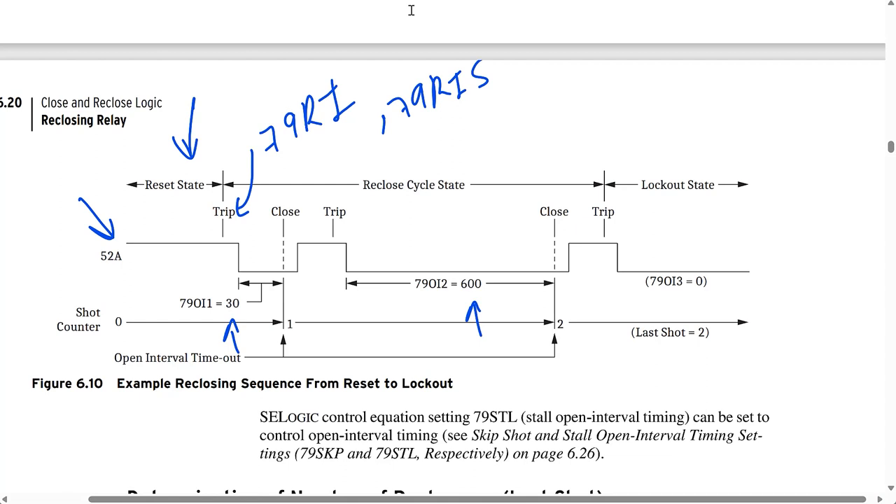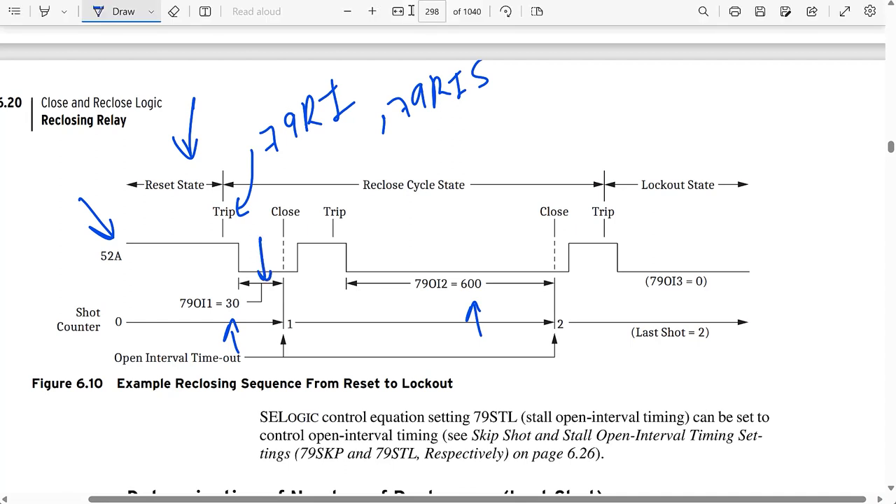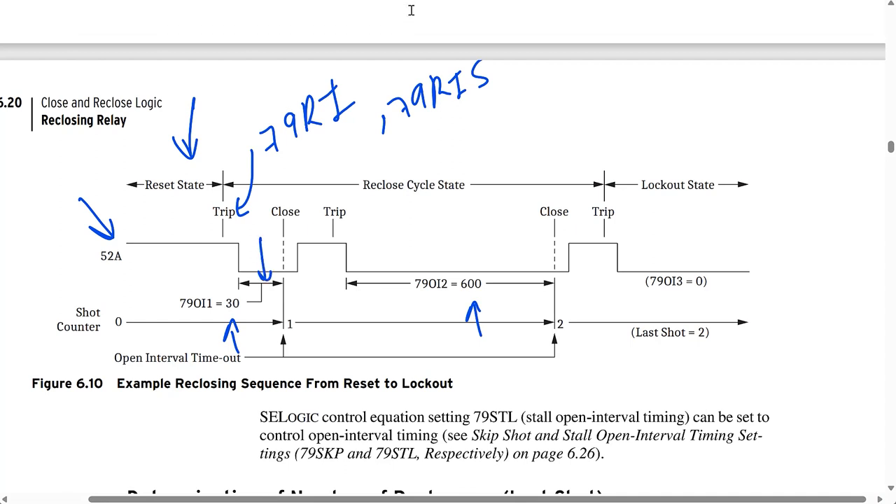Between the trip and the close, we wait 30 cycles — 0.5 seconds. If the relay trips again after closing for the first time, it proceeds to the second shot and waits 600 cycles — 10 seconds — before issuing another close. Your first reclose attempt is typically shorter than subsequent ones; if the fast reclose was unsuccessful, you want to give it a bit longer before the second try.